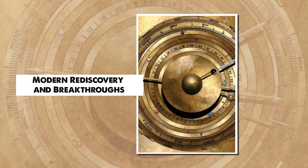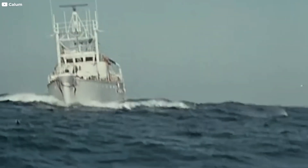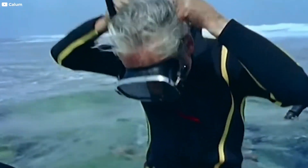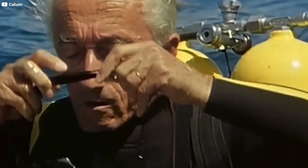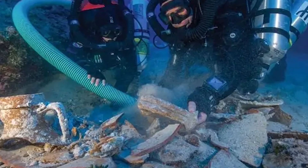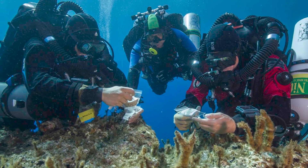In the 1950s, the mystery of the Antikythera mechanism was pulled back into the light. A new generation of adventurers was taking to the seas, among them none other than Jacques Cousteau — the legendary diver and filmmaker who helped pioneer modern underwater exploration. In 1953, Cousteau and his team explored the Antikythera wreck once more. Armed with better diving equipment and cameras, they found additional artifacts buried under thick layers of sand — amphorae, pottery, parts of the ship itself — but no new pieces of the strange mechanism.